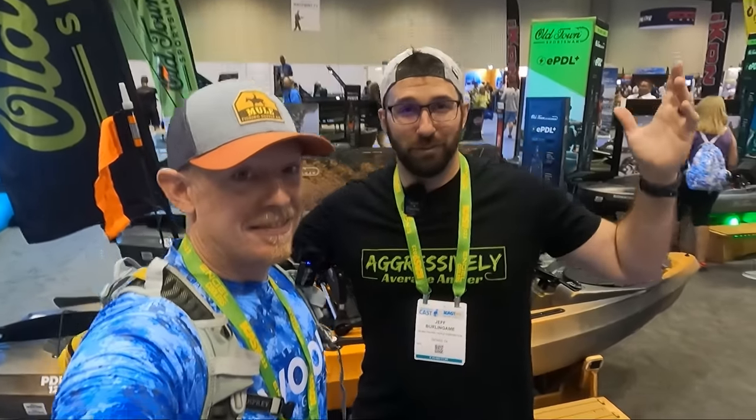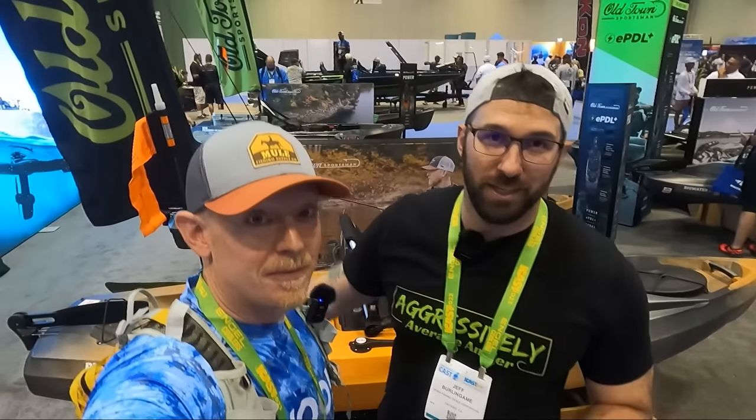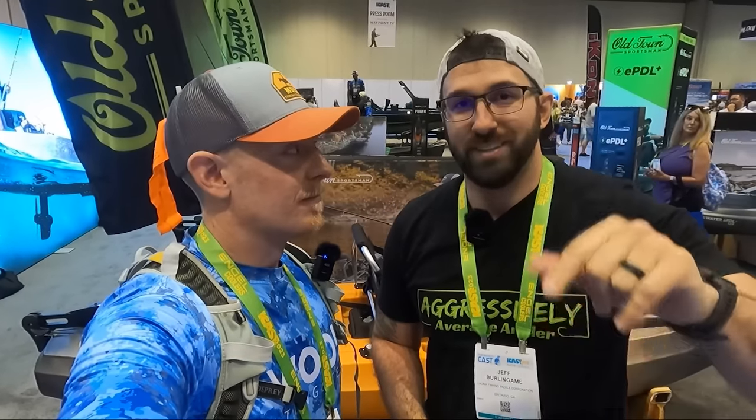All right, it is the moment we're always waiting for. It's the kayak showcase at ICAST 2023. We're at the Old Town booth — this is where it started on the water. We got a chance to test out the EPDL, which was a really fun ride. There are a lot of other kayaks here that we want to check out, so we're going around the showroom floor to show you what's coming up this year.